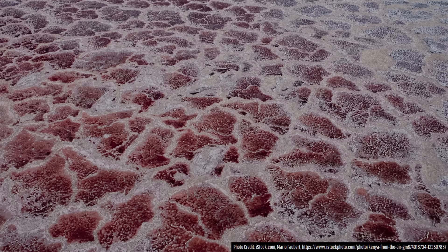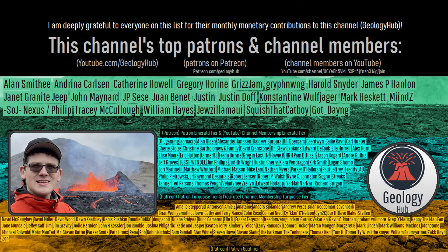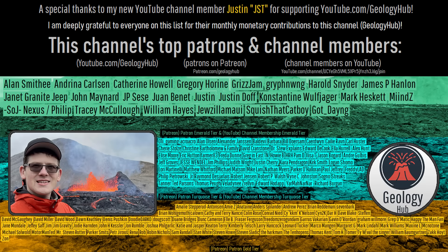I hope that you found this video interesting. As a final note, I would like to thank my new YouTube channel member, Justin GST, for supporting my work!